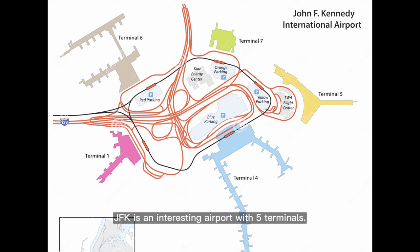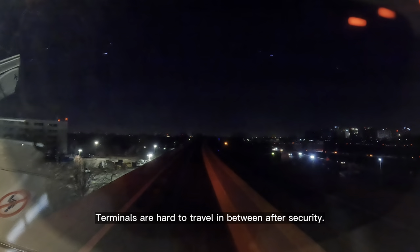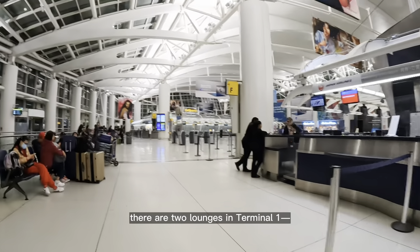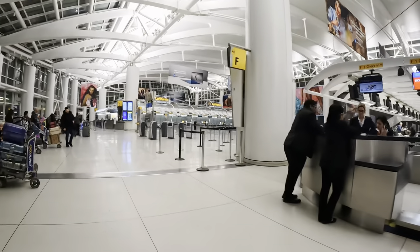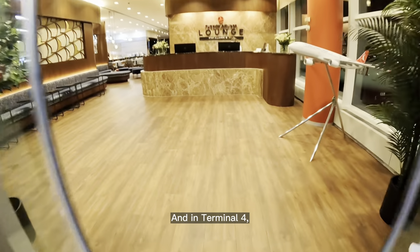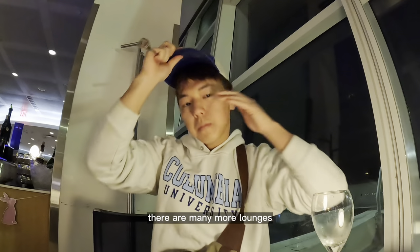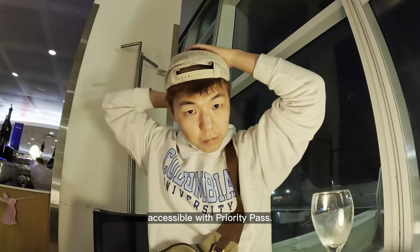JFK is an interesting airport with five terminals. Terminals are hard to travel between after security. For Star Alliance members, there are two lounges in Terminal 1: the Lufthansa lounge and Turkish Airlines lounge. And in Terminal 4, there's the Air India lounge. Additionally, there are many more lounges accessible with Priority Pass.